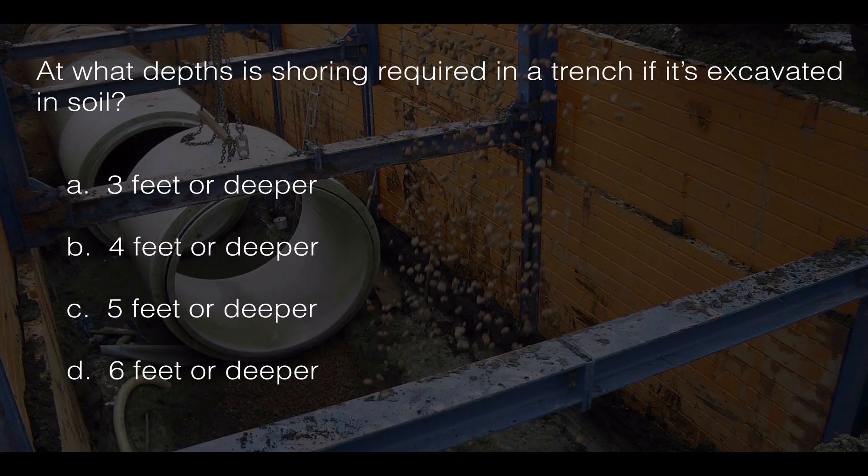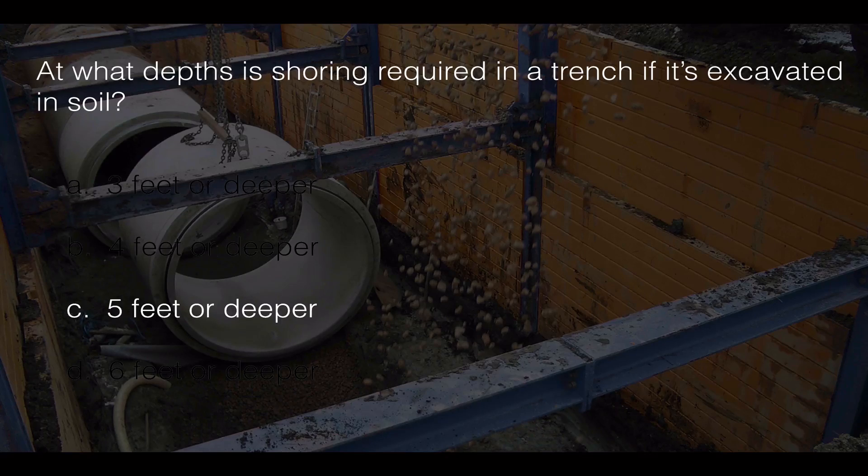At what depths is shoring required in a trench if it's excavated in soil? The correct answer is C: 5 feet or deeper.